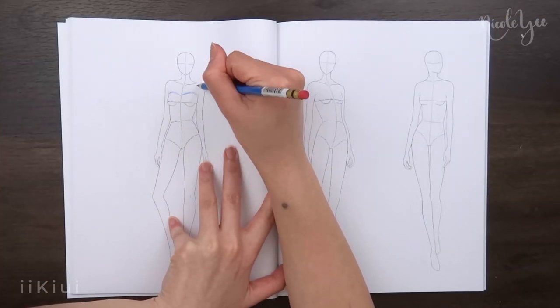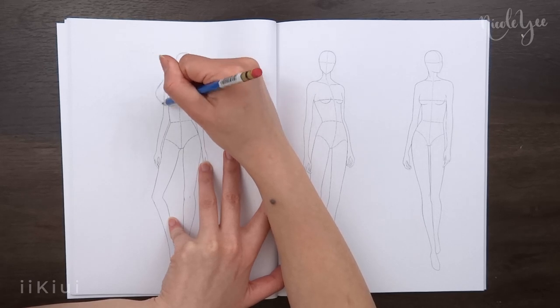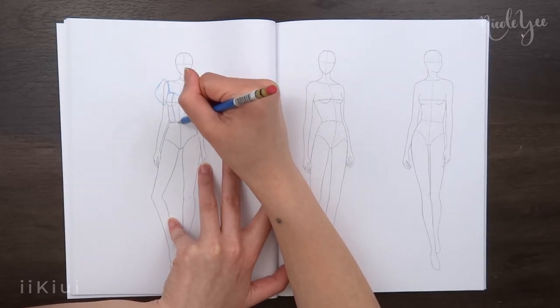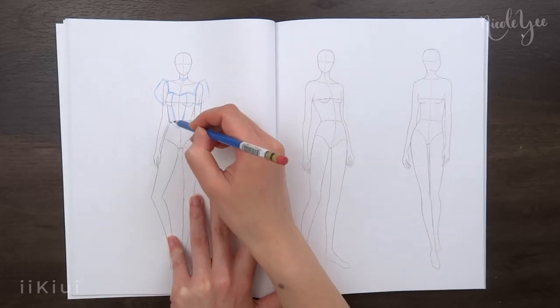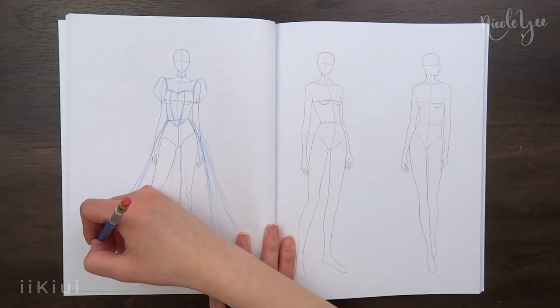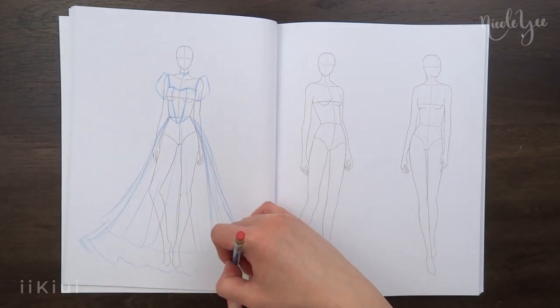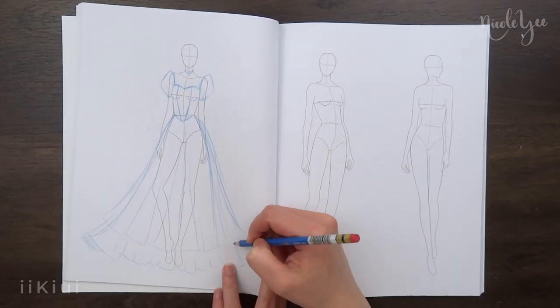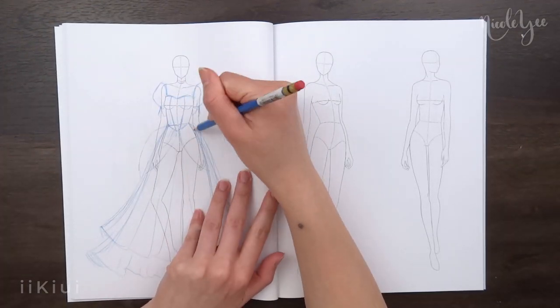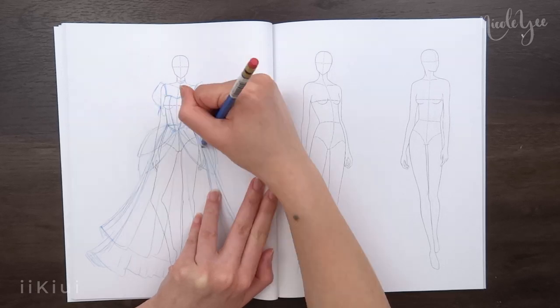As for the sketchbook, there's not really any variety in height or body shape. I do realize that this is a fashion template sketchbook so they do have the exaggerated bodies with the really long legs. But I think that if they want to expand, it would be fun to have different body shapes and different heights so that you can design clothes for all body shapes and all heights.